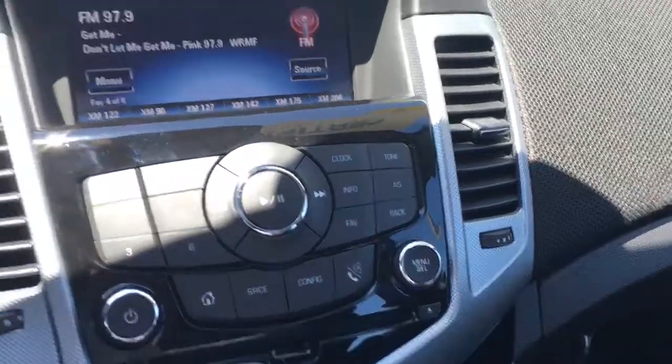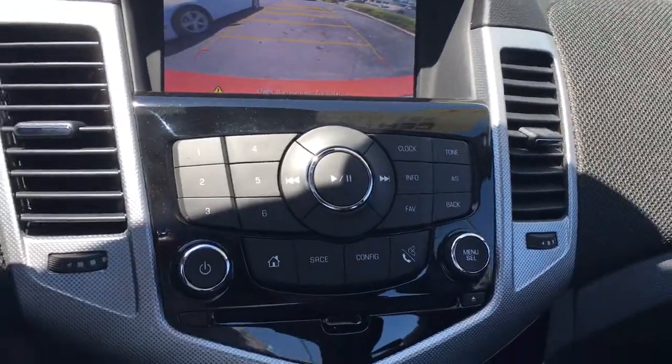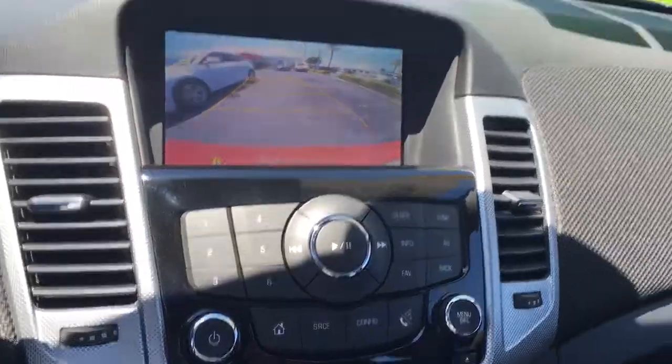Look at the backup camera — the lines do move as you move the wheel. And of course it has a nice sunroof.